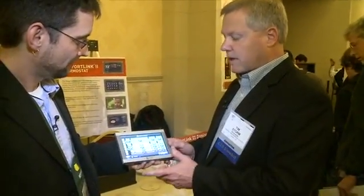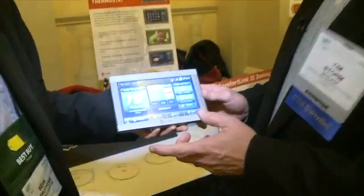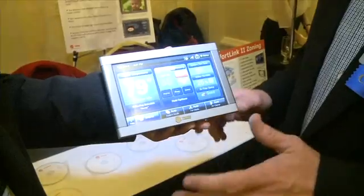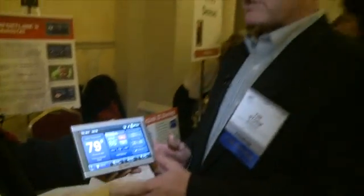That's not new, but an easy-to-use interface is. What's really nice about this is it's wireless. They'll actually have a PC application for your home, so you can go to your PC, sit down, and have the same screen whether you're at the wall or at the PC.